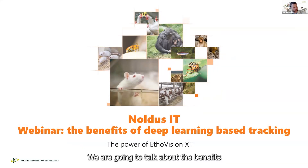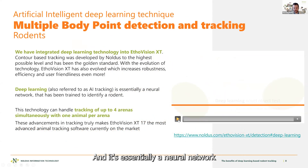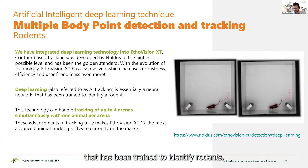We are going to talk about the benefits of deep learning based tracking and the power of EtoVision XT tracking. It's essentially a neural network that has been trained to identify animals.